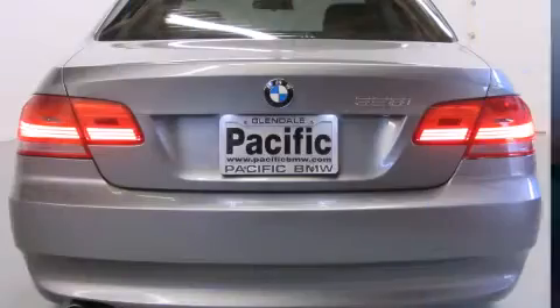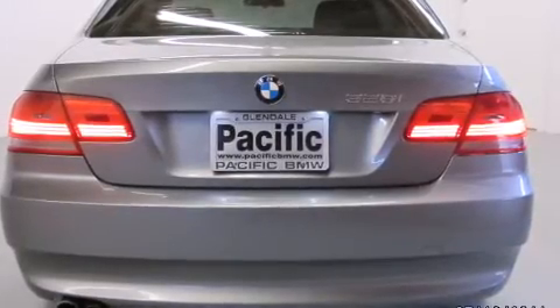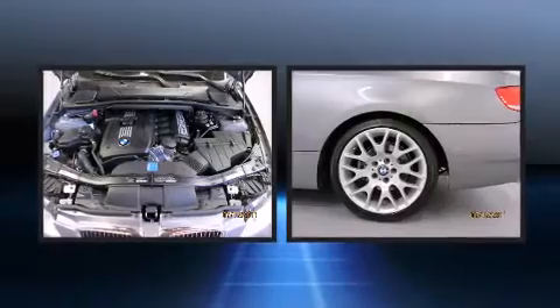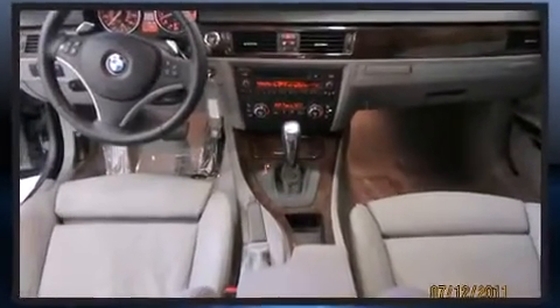BMW prioritized handling and performance with features such as front and rear cup holders, adjustable headrests in all seating positions, a trip computer, heated door mirrors, and a power moonroof that opens up the cabin to the natural environment.